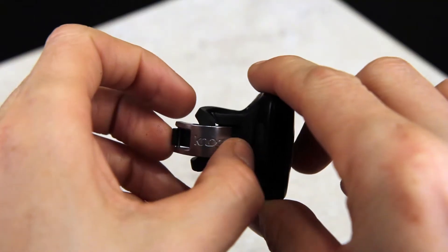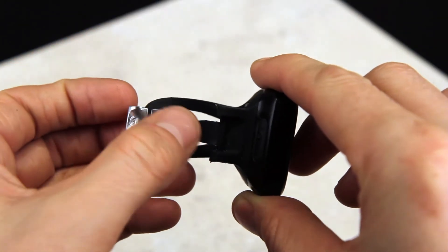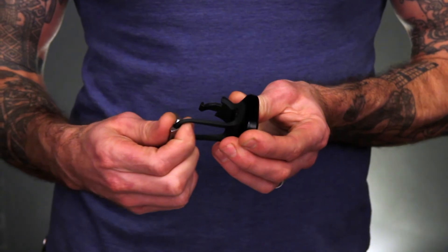Very easy on and off. Fits a wide variety of handlebars so you can take it off really quickly — you're jumping into the store, maybe going into the bar and don't want to leave your light on your bike. Easily take that off.